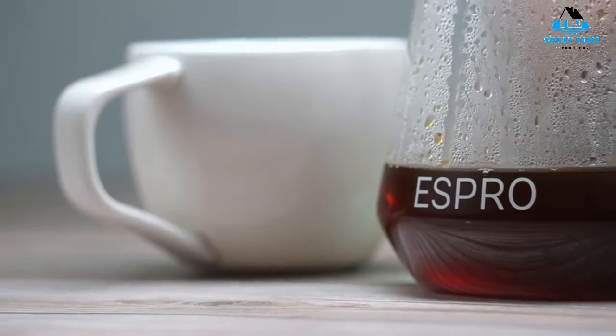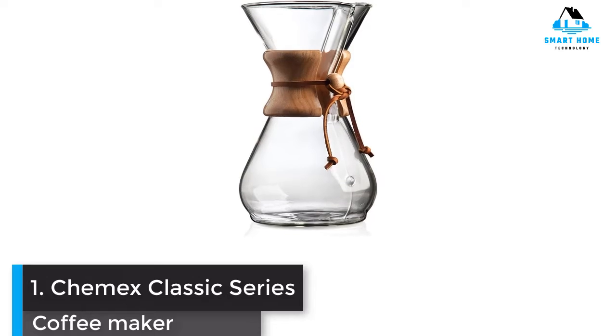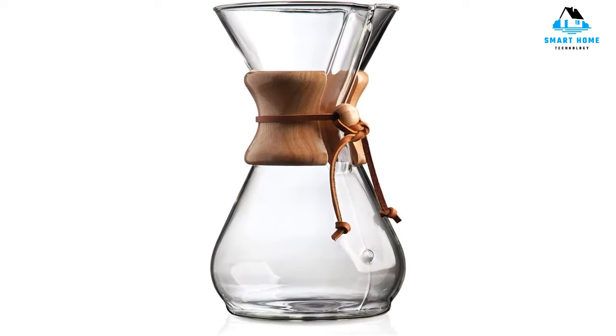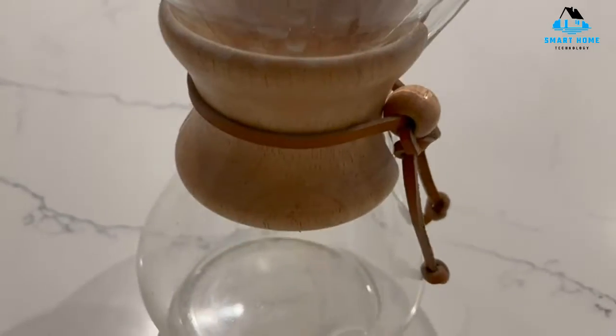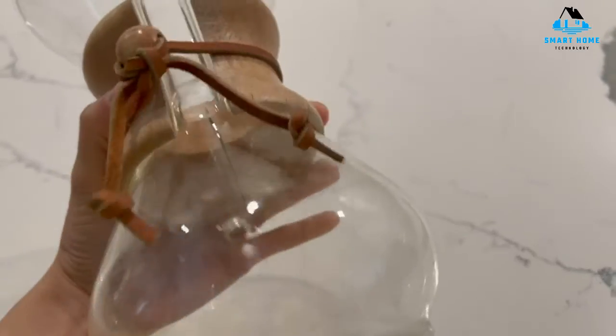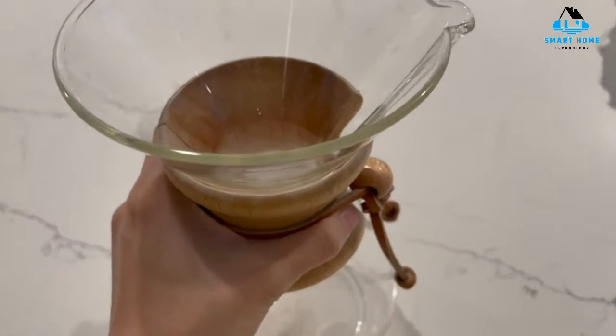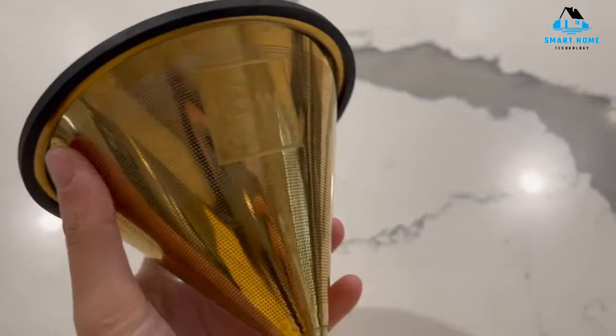Let's get started. Number 1: Chemex Classic Series Coffee Maker. Invented in 1941, the Chemex has long been synonymous with pour over coffee. It's one of the most popular and recognizable coffee makers in general, and after testing the item firsthand, we can confirm it's an all-around excellent brewing device. In fact, several members of the Spruce Eats team love the Chemex and use it at home as their primary source for coffee.